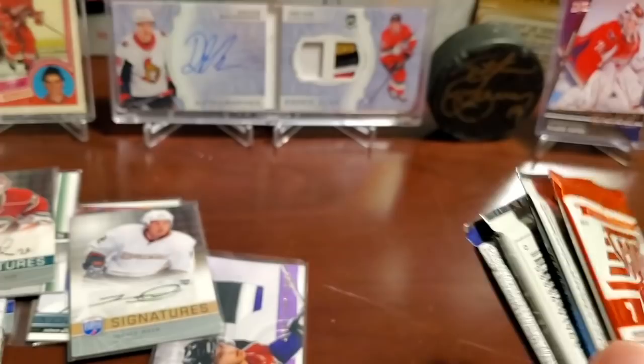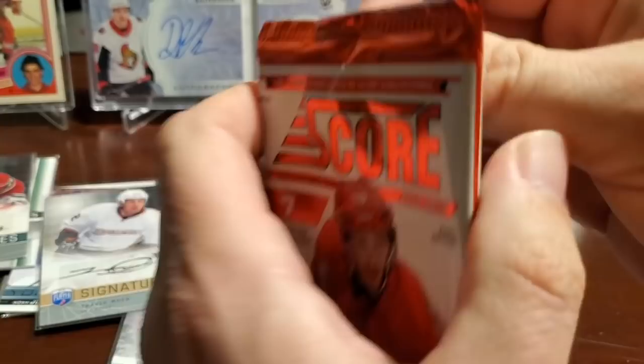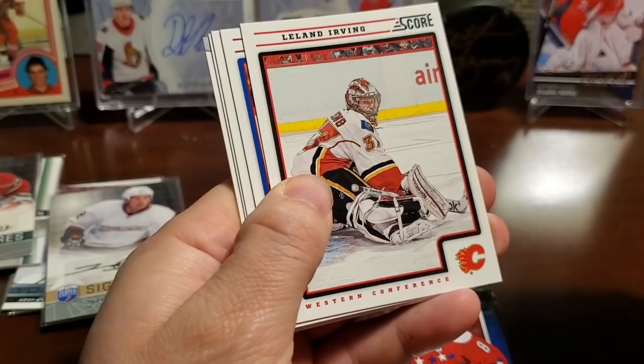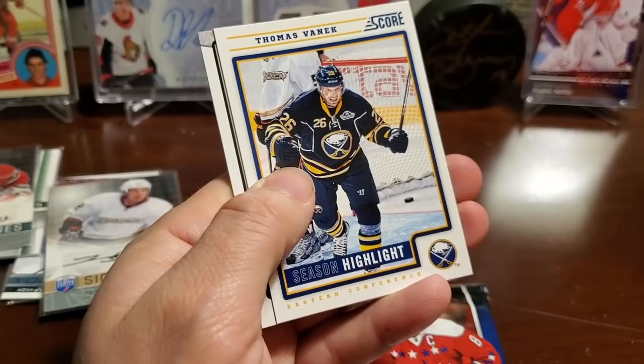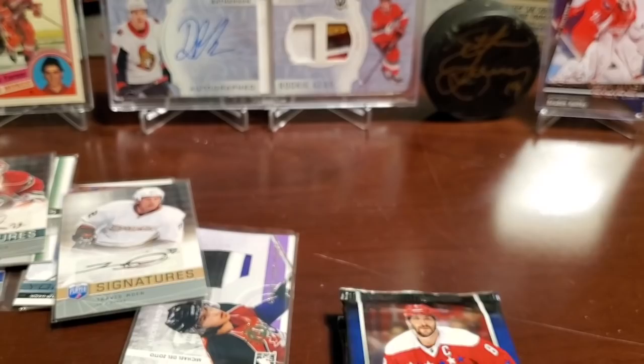That was it for our hits — not bad at all for 14 bucks. We did hear of someone hitting a future watch auto from one of these, so there is that potential. And you still get the opportunity to open some packs too — $14 for the chance at a future watch is pretty good. Score pack: Colin Greening, Leland Irving, Steve Downey, Brett Connolly, Thomas Vanek, Hot Rookies Matt Donovan, and a gold Tuukka Rask.